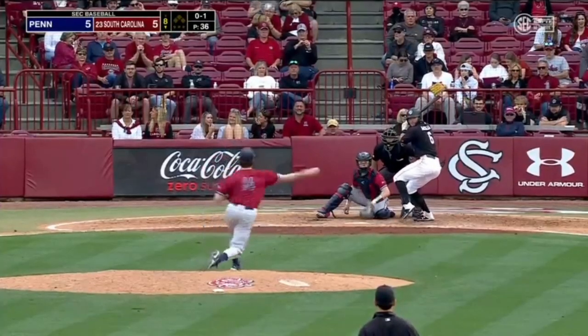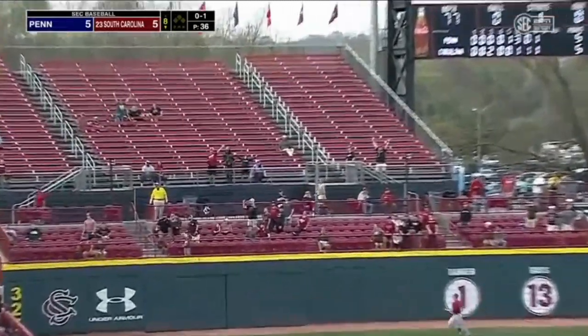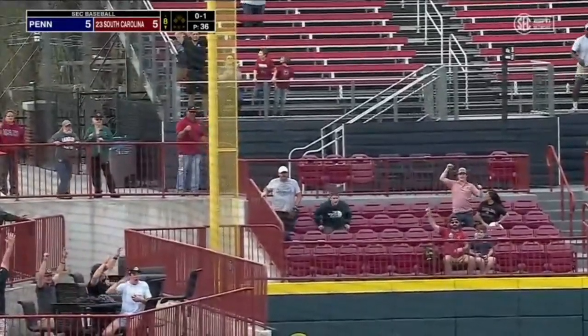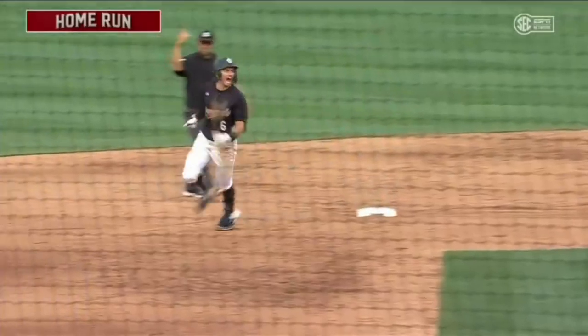And walked in the sixth. He gets a hold of one — and it's gone! A home run for Will McGillis, and the Gamecocks take a 6-5 lead.